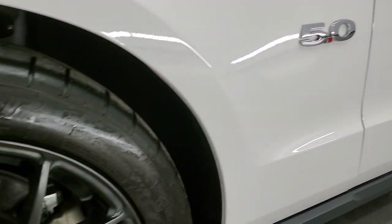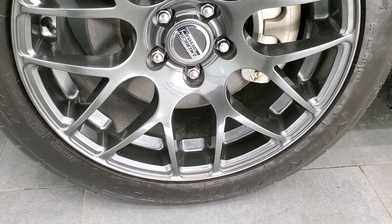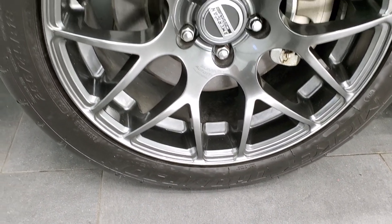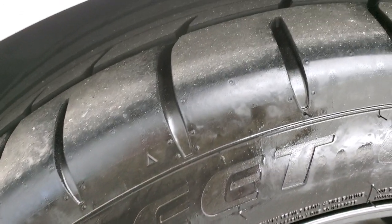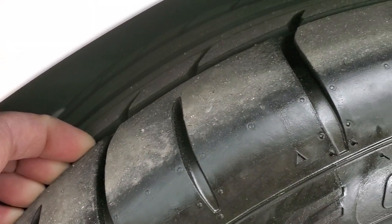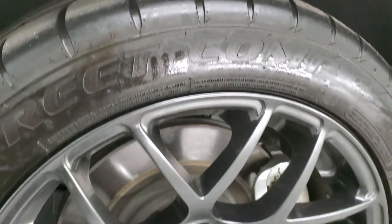This one comes with American Force 18-inch painted alloy rims and it has Mickey Thompson Street Comp 255/45 R18 tires. These tires have a good amount of tread left — I'd say probably 60 to 70% of the tread remaining.